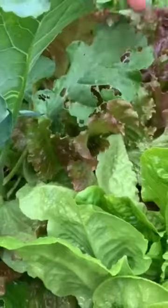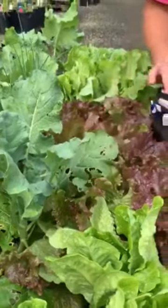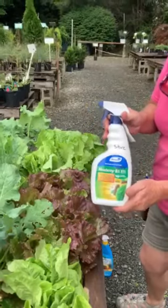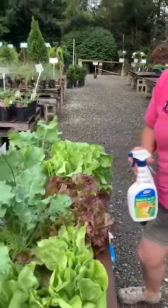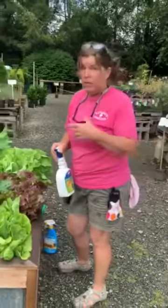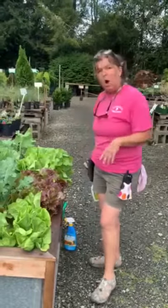Then we had the cabbage looper that came in and laid eggs. So I treated with BT, which is a biological control for worms and caterpillars. I sprayed it on here and that has really taken care of all our problems so far. We did just fine. We've got some white flies out here — this is normal this time of year. The bugs are busy at the end of summer trying to make their way, so I'll come back and spray with some insect control maybe tomorrow evening.